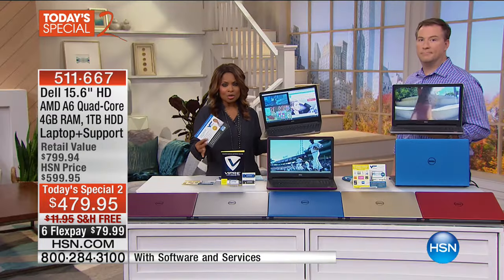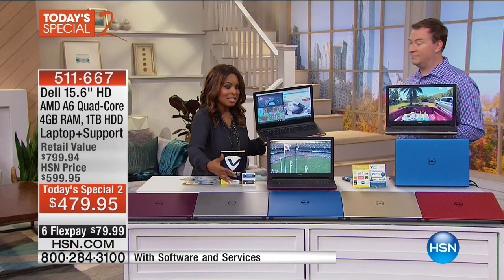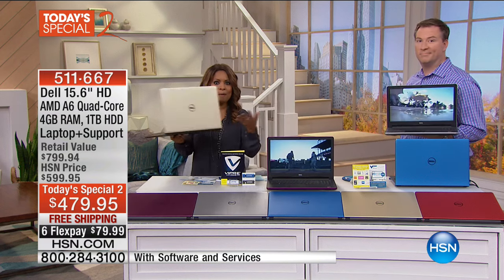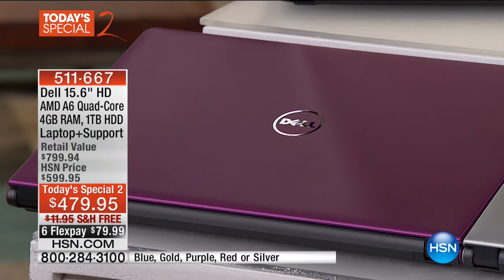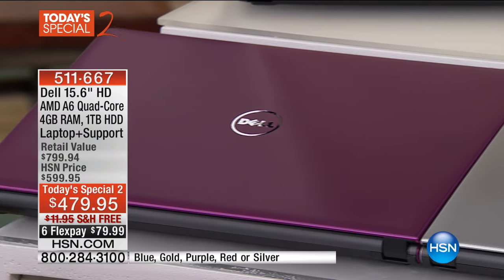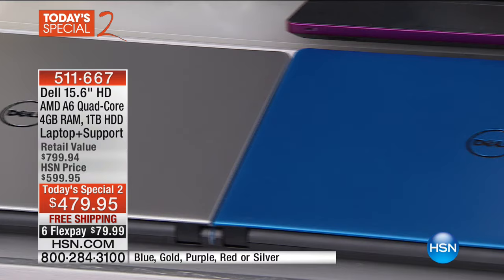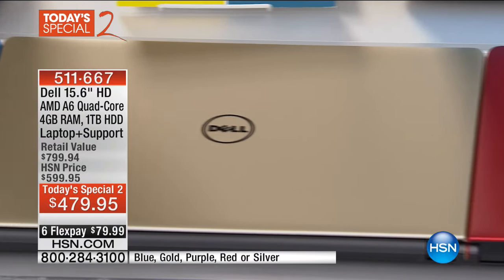Let me walk you through the colors — I think it's one of the prettiest laptops we've ever offered. We're beginning with the elegant purple. We're also offering it in silver. The blue is beautiful, perfect for back to school. There's that gold selection we know is going to be very popular. And we're presenting it in red as well. Five colors to choose from.